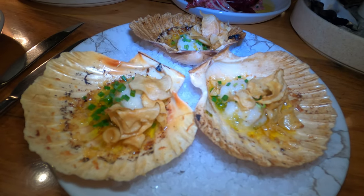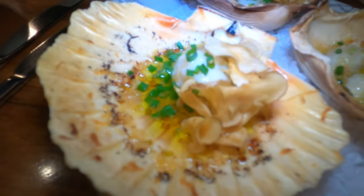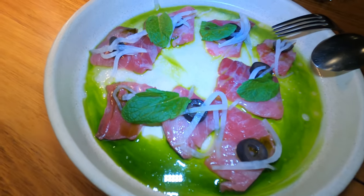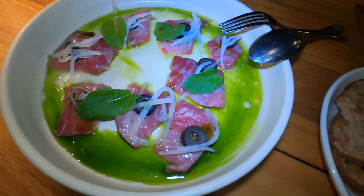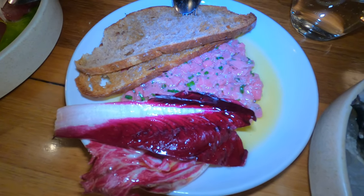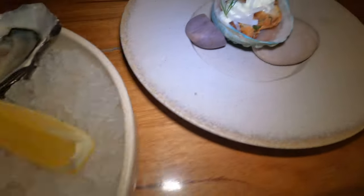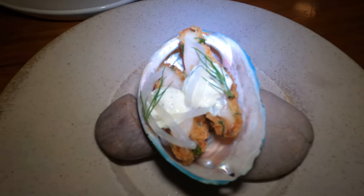Our food is starting to arrive. We've got some scallops with a truffle butter — you get three to a serving — with some crispy bits. Then there's the bluefin tuna with some olives, and the beef tartare, normally with walnuts but we asked them to be removed due to a nut allergy. We've also got oysters with a vinaigrette, and their abalone which is fried — I'm looking forward to trying that.